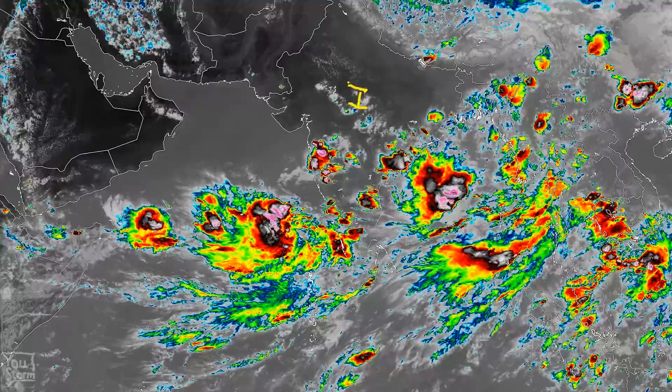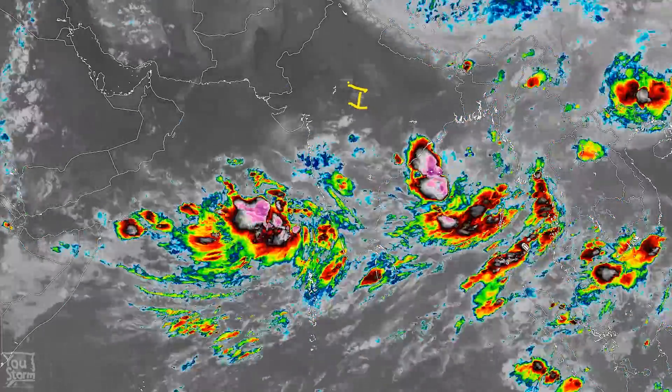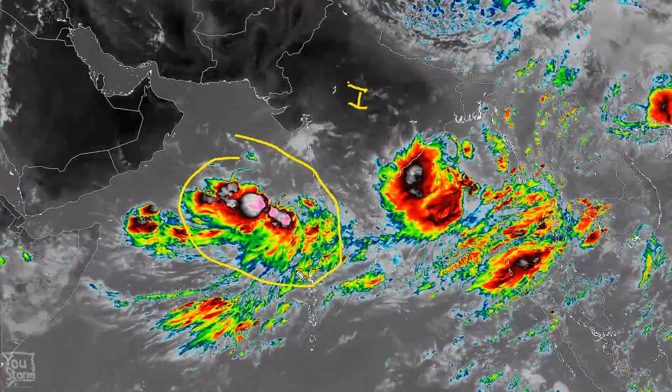The north is baking in obscene heat, as is the Middle East. We've got two big areas of convection — both in the Bay of Bengal and in the Arabian Sea — and this system in the Arabian Sea is really pumping up and looking like it's developing.